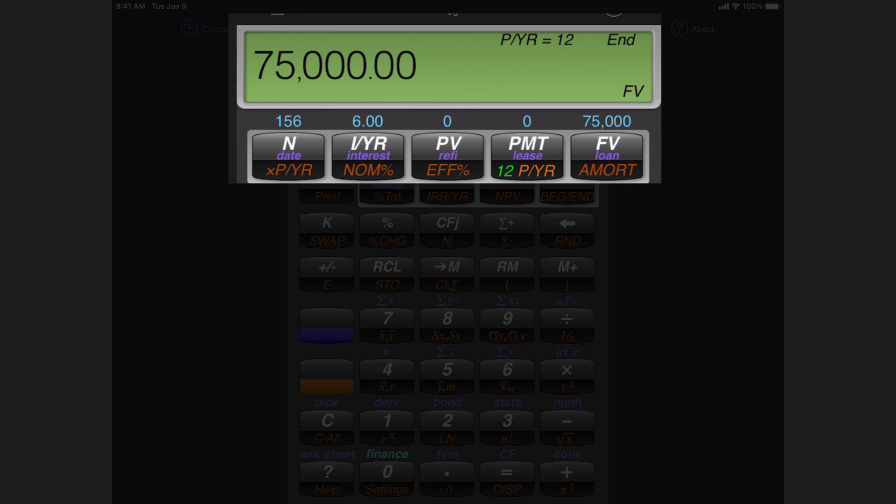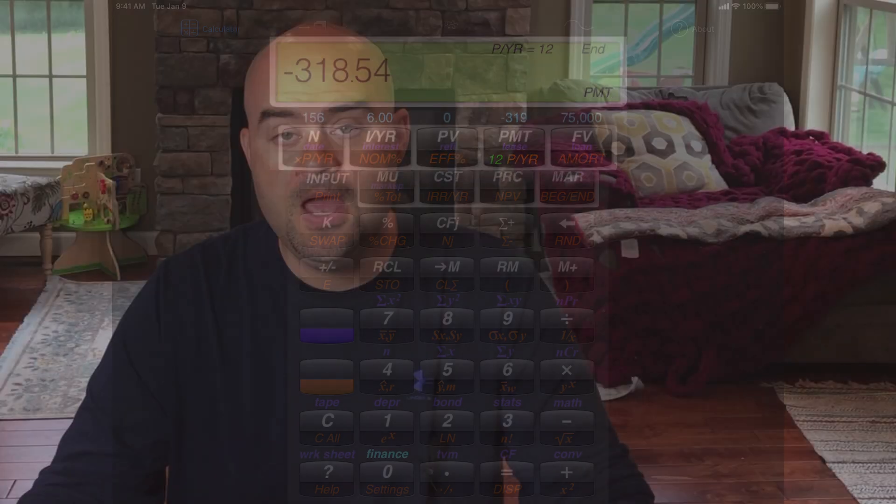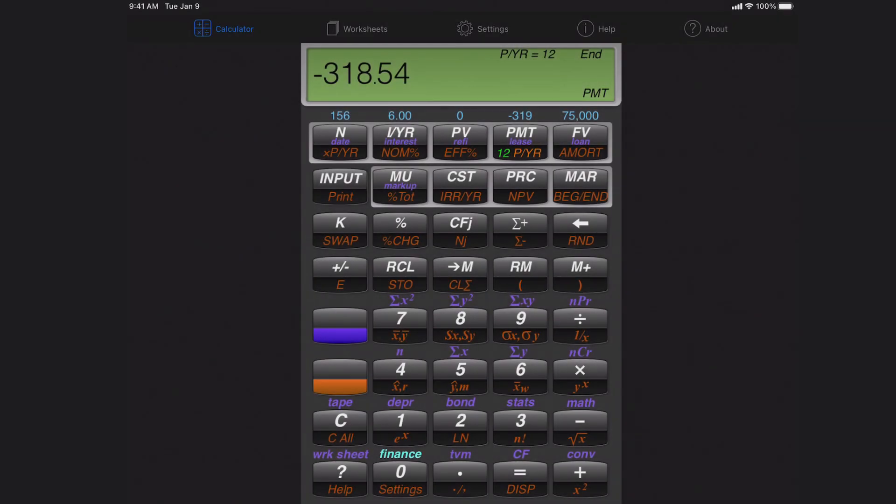We hit the PMT button and there it is: $319 per month. That's not unrealistic — save $319 a month for 13 years at a 6% rate of return and you've saved $75,000 for college. If you multiply the 156 payments times $319, you've contributed $49,764 out of pocket, and that has grown into $75,000 over the 13 years.